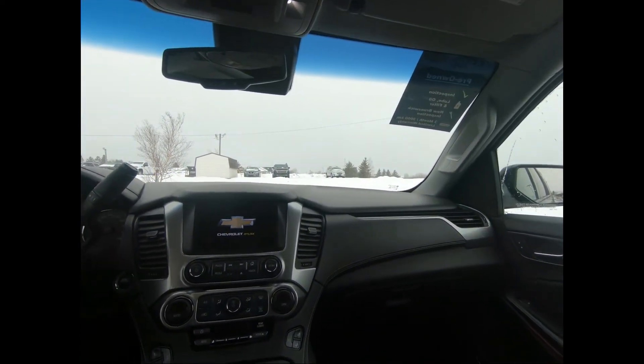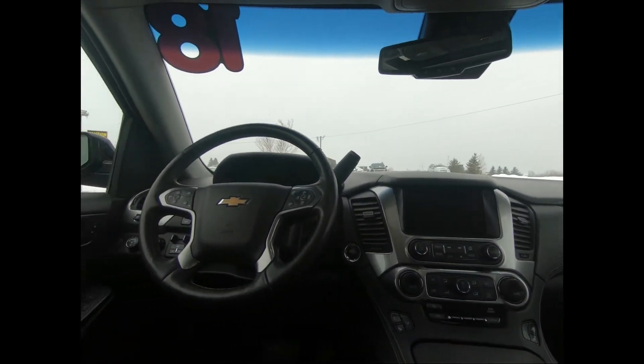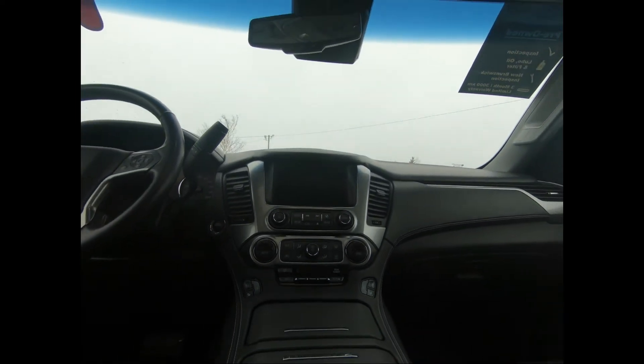You have the Chevrolet AM FM radio with Sirius XM capability. There's a leather wrap tilt steering wheel with mounted audio and cruise controls, which includes your electronic set and resume. You have smart device integration, wireless charging, head up display, auto dimming rear view mirror, and this SUV is also OnStar 4G LTE WiFi hotspot ready.